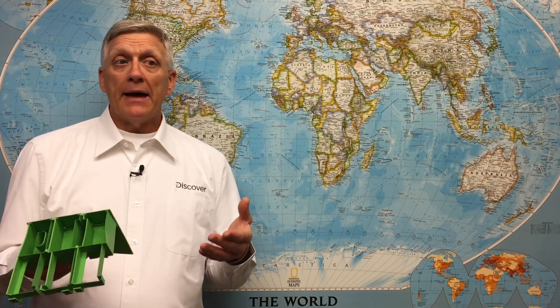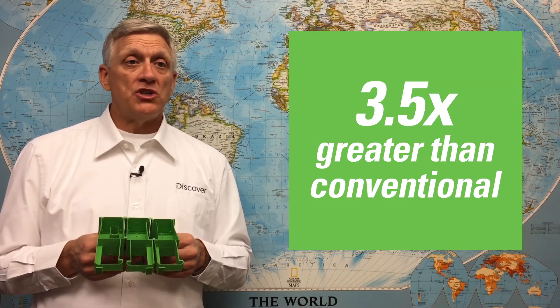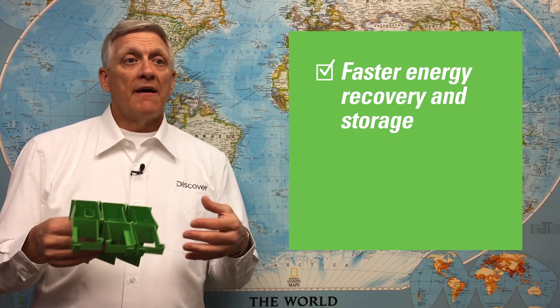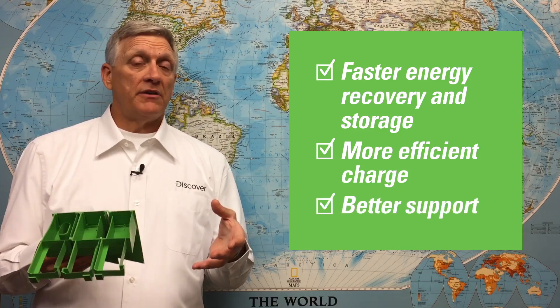Mixtec batteries utilize patented 360-degree acid mixing circulation to virtually eliminate buildup, maintaining dynamic charge acceptance up to three and a half times greater than conventional EFB or AGM batteries. Eliminating acid buildup and maintaining higher dynamic charge acceptance allows more energy from the alternator to be recovered and stored faster, allows the battery to charge more efficiently, and better supports electrical loads during the vehicle's anti-idle operation. Discover's award-winning 360-degree acid mixing technology more than doubles the life of any flooded lead-acid battery chemistry.